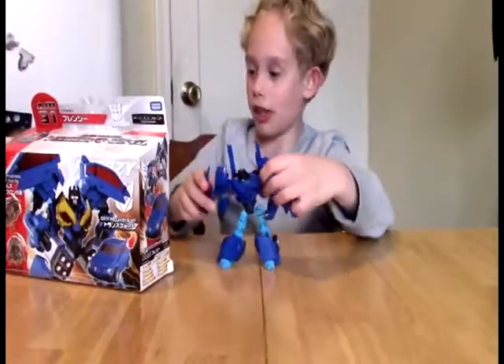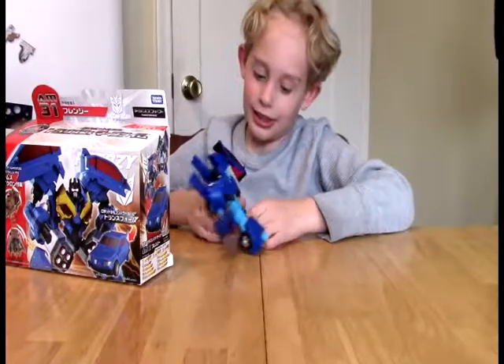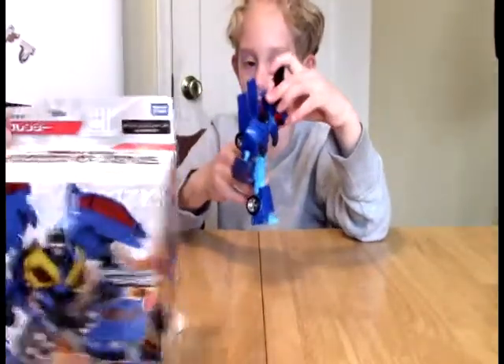Today we are doing Prime Frenzy. This is the first time he's ever appeared blue in his hatchback form. Yes, that is true - he is blue, he is a hatchback. This is from Takara Tomy, Japan. Let's take a look at the box art - there's the hatchback version of him.